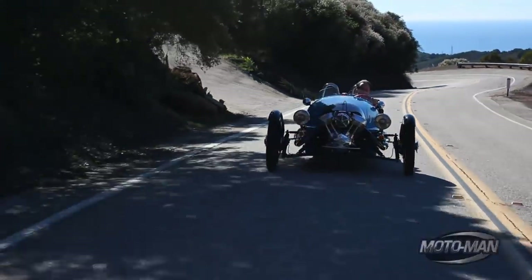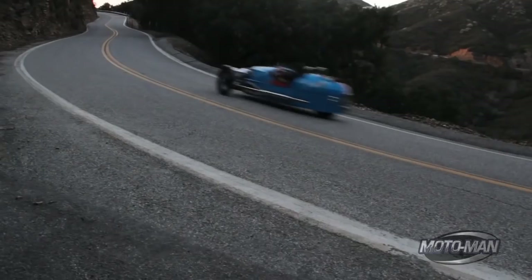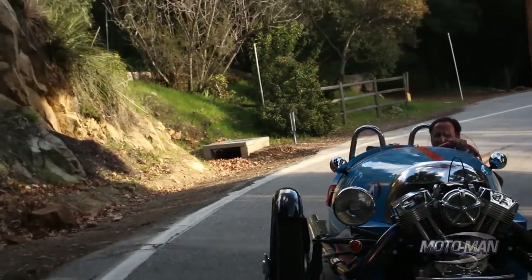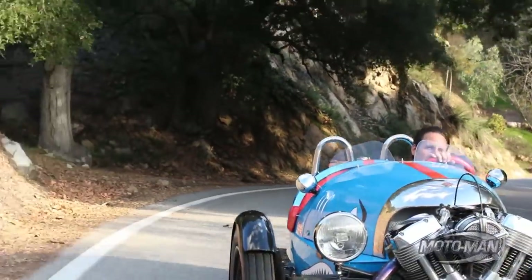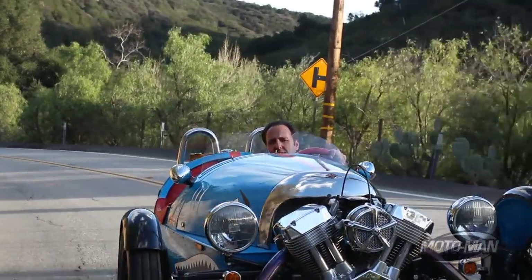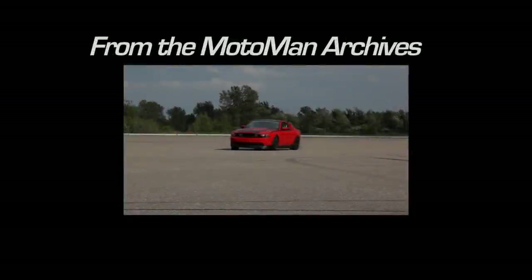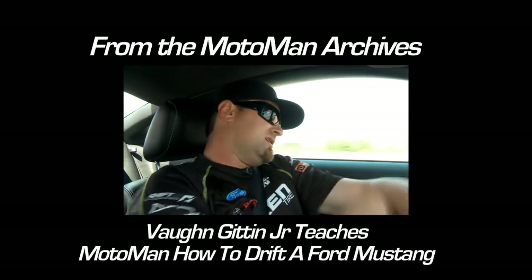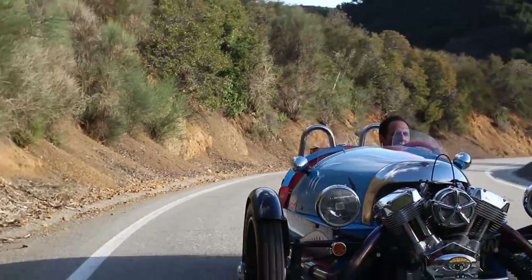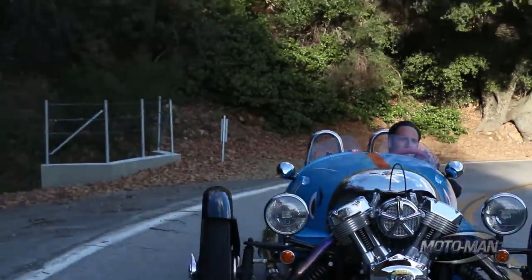Cornering is a bit of an interesting proposition for this thing. You don't so much steer into a turn as you dive into a turn - that's the whole aviation theme. You lean in, and you don't really need to lean in like you do on a motorcycle, but it just makes you feel better. And if you give it a little gas, that's when the torque comes in - it's kind of like Vaughn Gittin's RTR Mustang, it's a drift monster. Hey Vaughn, you want to come take one of these things for a spin?